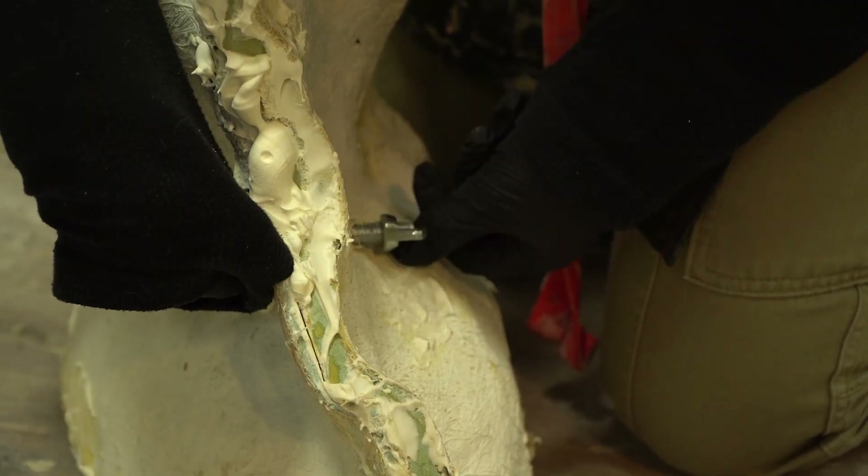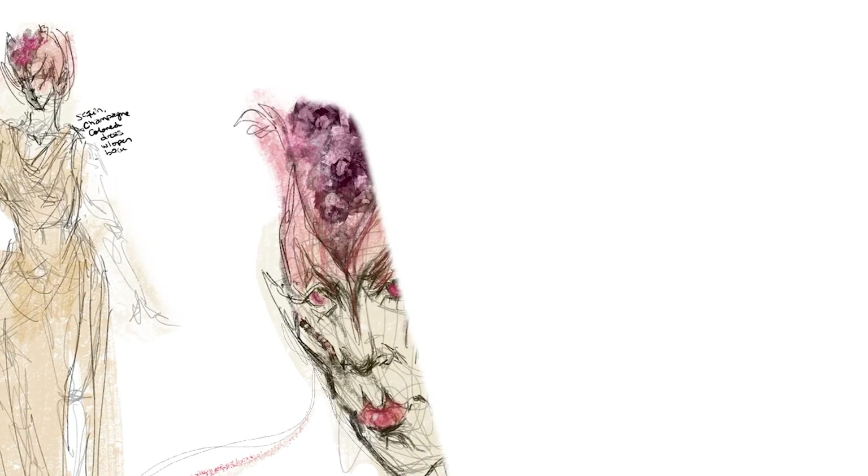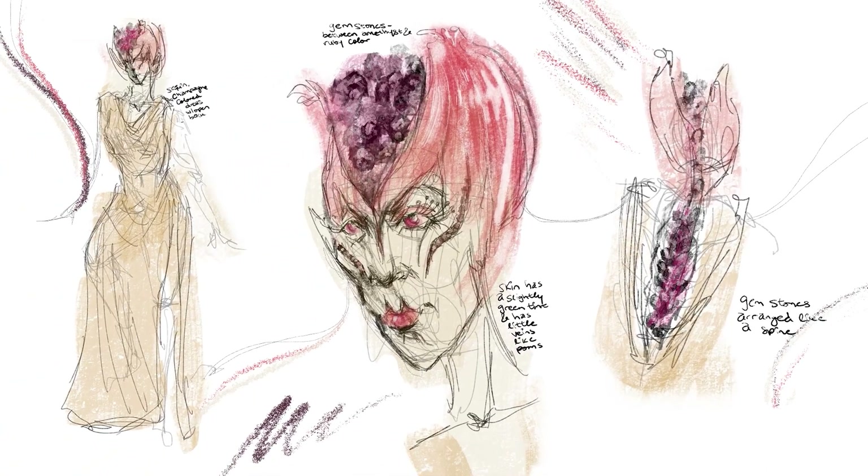The seeds are going to be 3D printed out of clear translucent red resin. Erica's going to be making a dress — a sort of gown — for it. The back will be open to feature the same clear red 3D printed elements, but they're going to be like spine vertebrae.